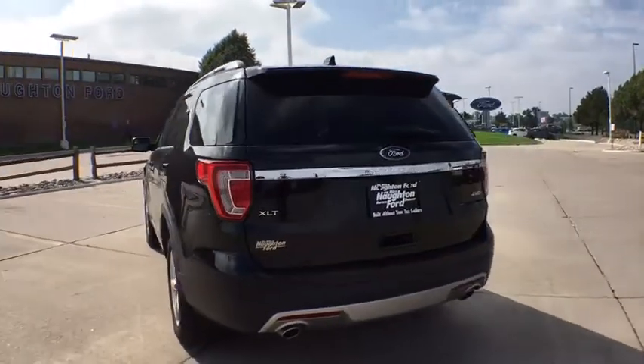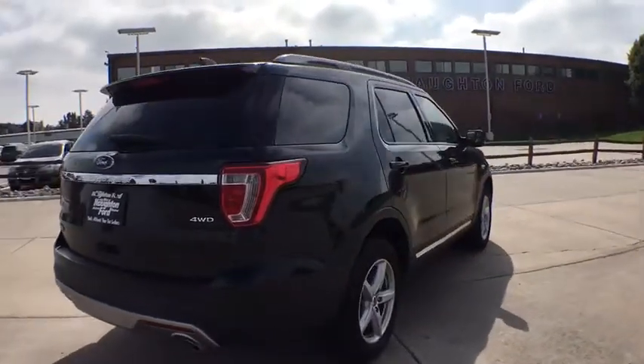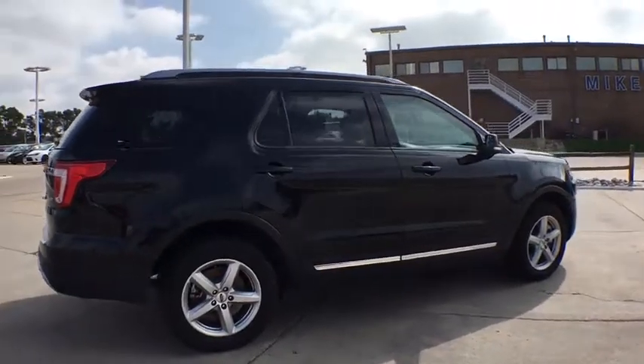Here are some of this vehicle's great options: power liftgate, power passenger seat, remote engine start, third row seat, backup camera, keyless entry, four-wheel drive.